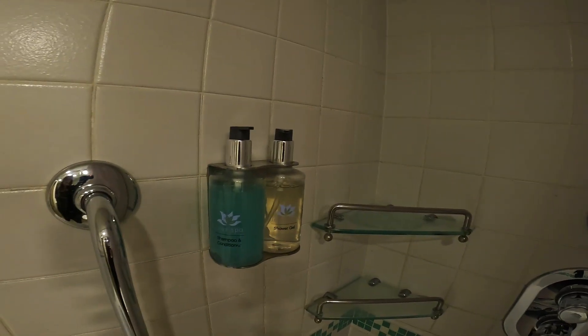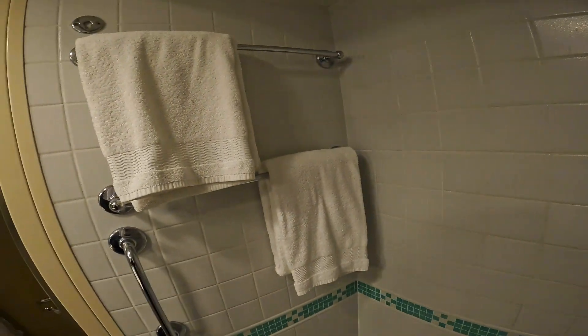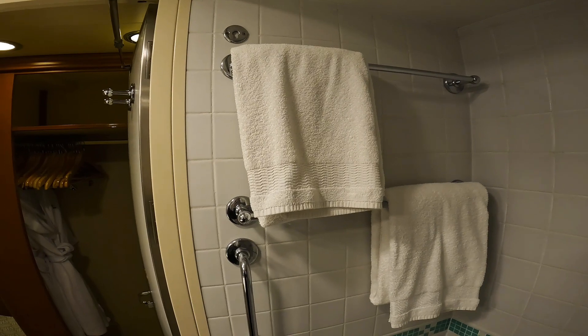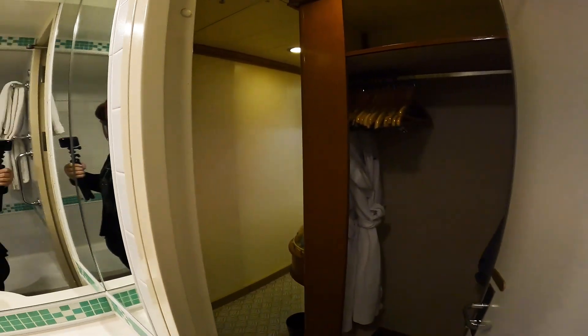There's an emergency cord, the shower, and all the controls you would expect. We have shampoo, conditioner, and shower gel. Strangely enough, there are some items in here that I would think would get wet, but I guess I'll find out. Anyway, that is the bathroom and closet area.